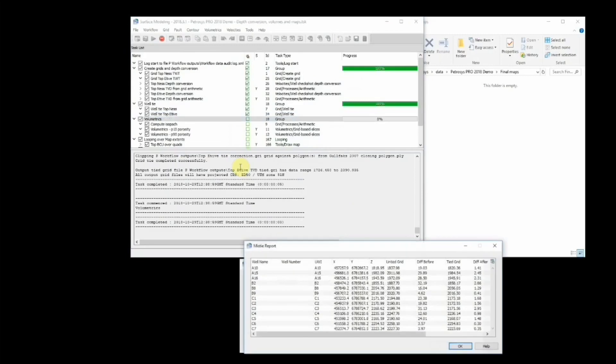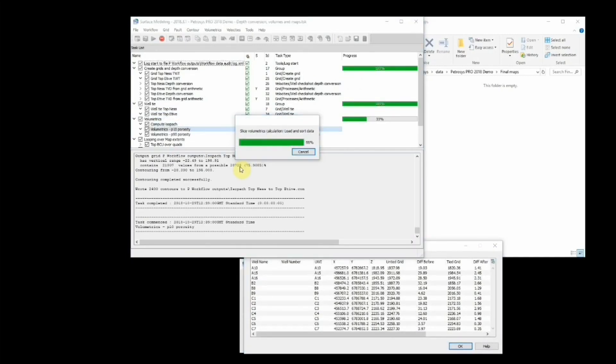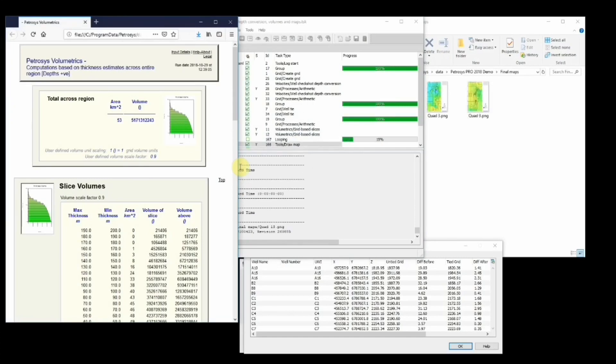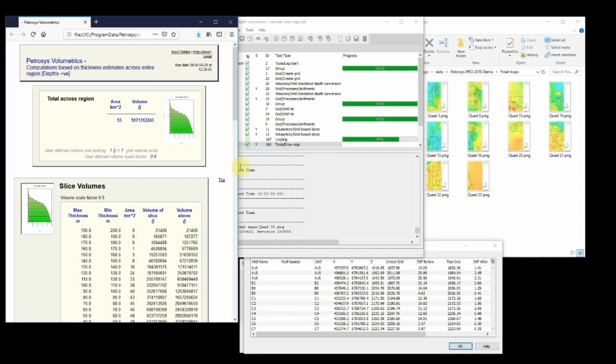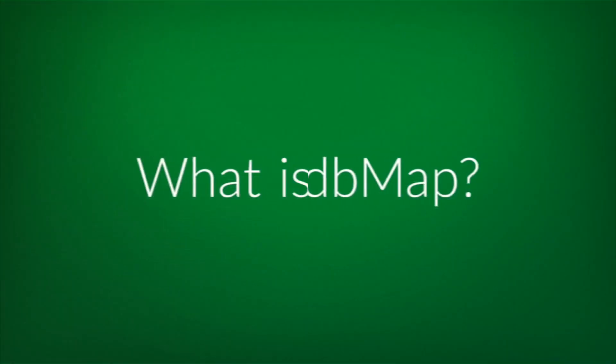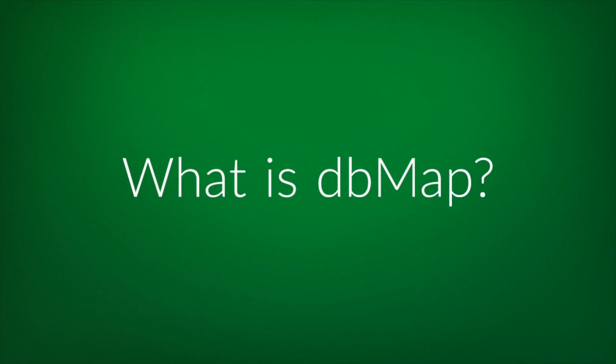It's really the unique direct connectivity that sets Petrasys apart and allows users to bring together the most relevant and up-to-date data to reliably and repeatedly create and update maps. It's the quality of results, ease of use and unique data integration that sets Petrasys apart from all other tools.